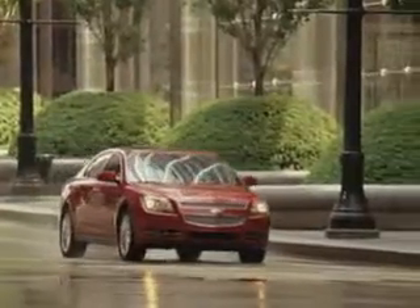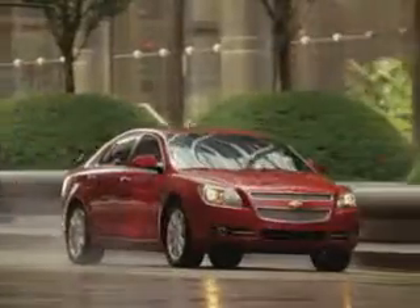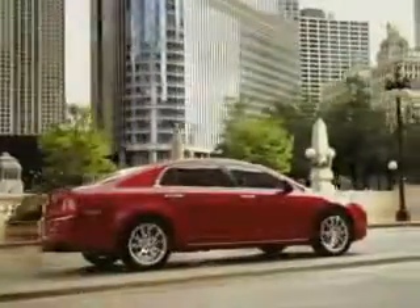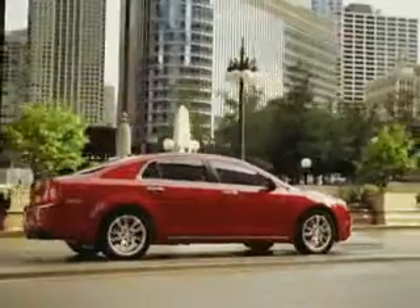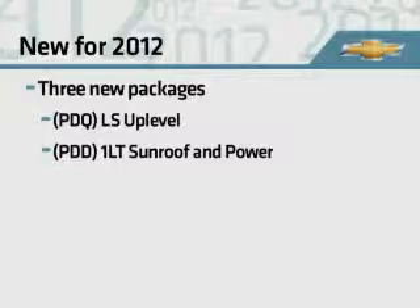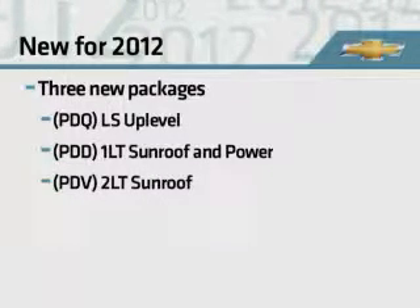Chevrolet Malibu's reputation for quality, reliability, and craftsmanship continues to grow. To date, Malibu has earned over 40 awards since its 2008 introduction. For 2012, three new retail packages also debut: an LS up-level package, a sunroof and power package, and a sunroof package.